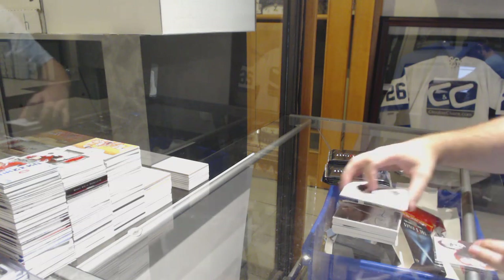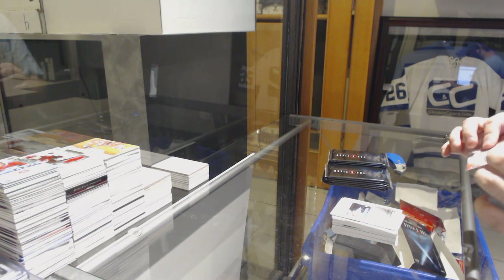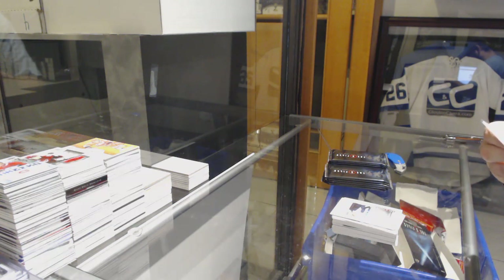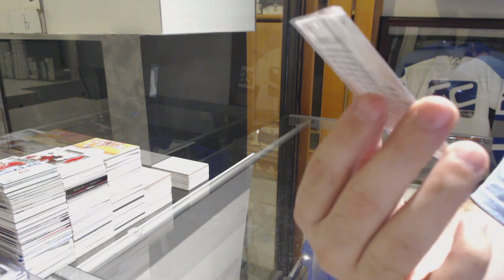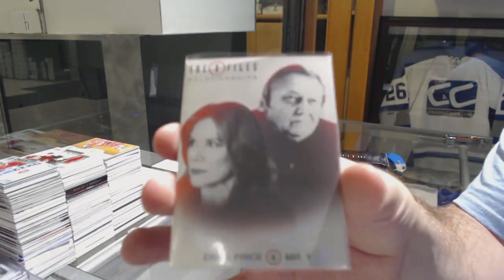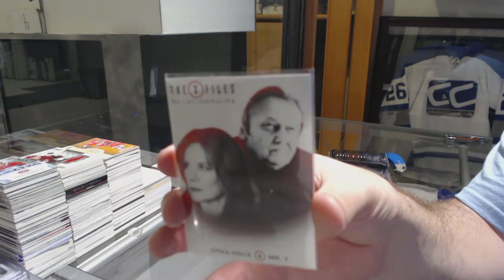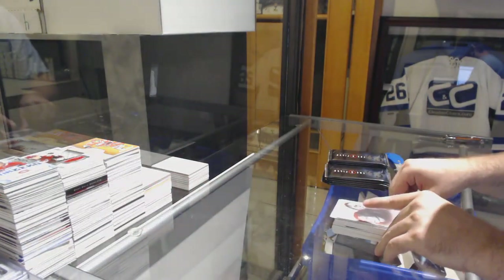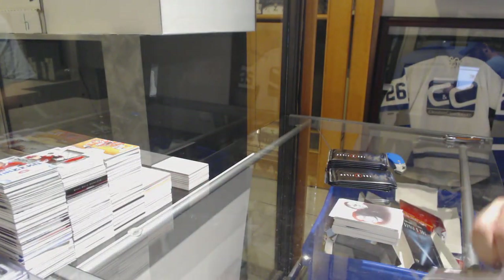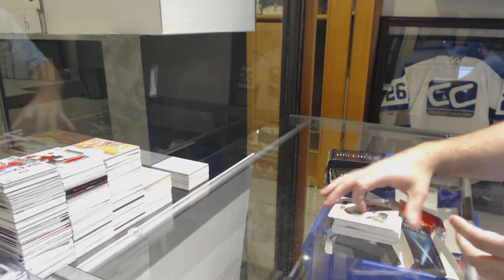What is this? It came in a sleeve. We've got a Relationships card — Erica Price and Mr. Y. Going to look that one up, why that one came in a sleeve. Relationships — definitely going to look that one up after. Hopefully it's a good one.